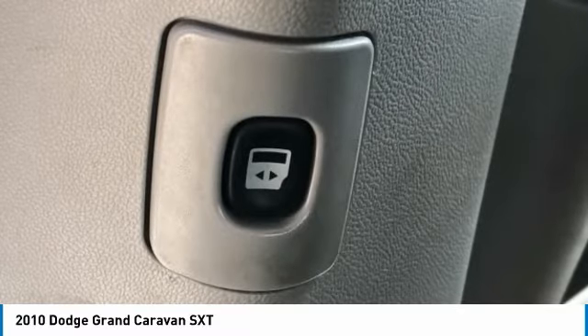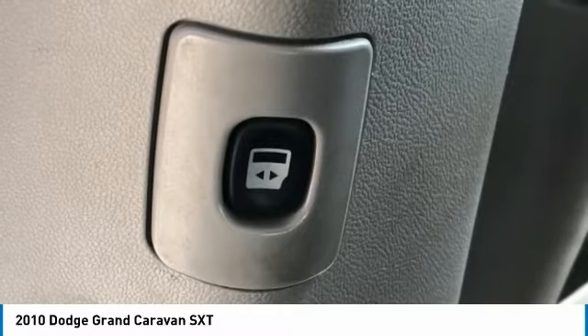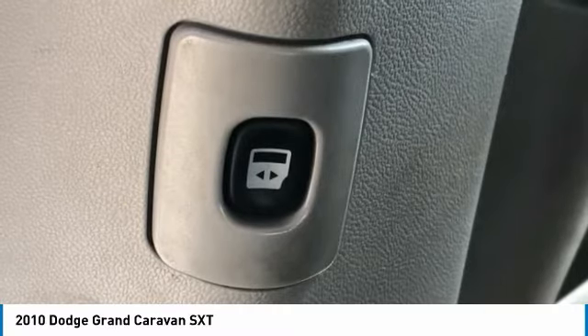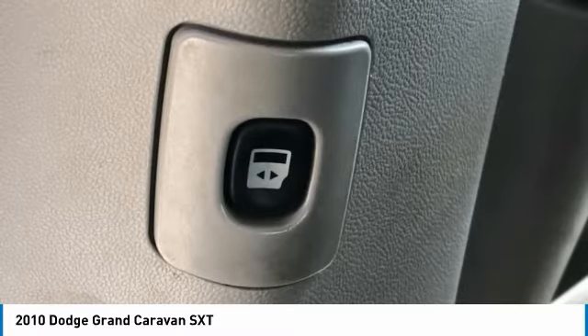Passenger Seat Mounted Armrest, Passenger Vanity Mirror, Power Door Mirrors, Power Driver Seat, Power Lift Gate, Power Steering, Power Windows, Quick Order Package 28K.